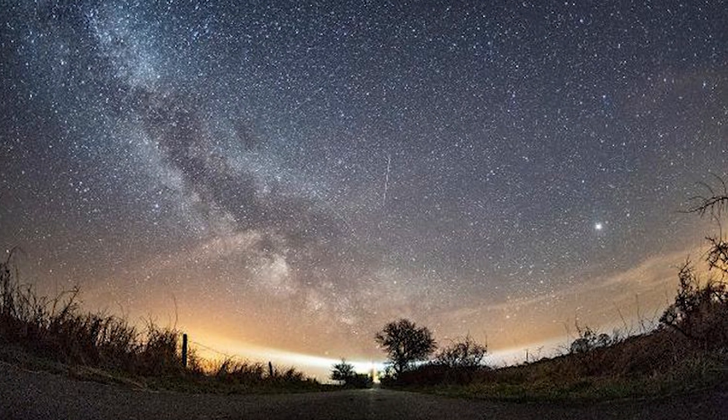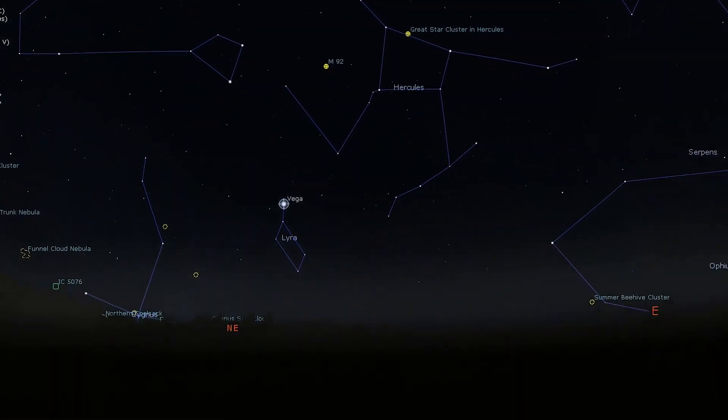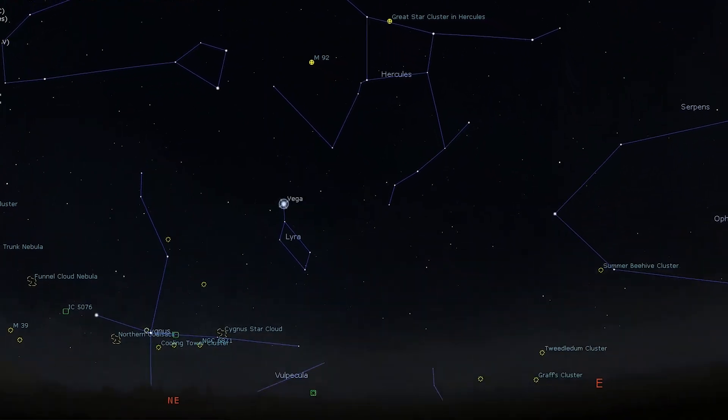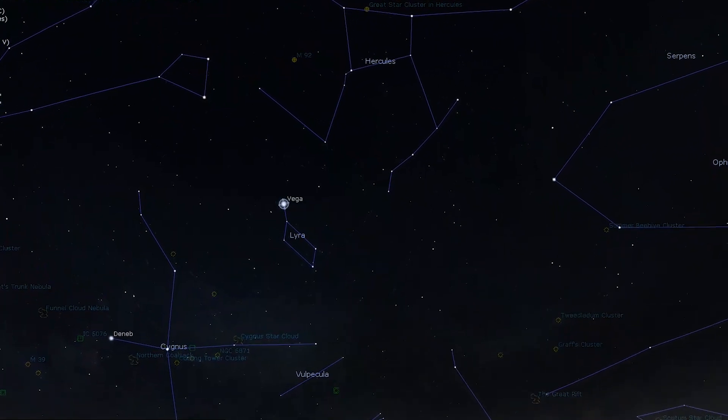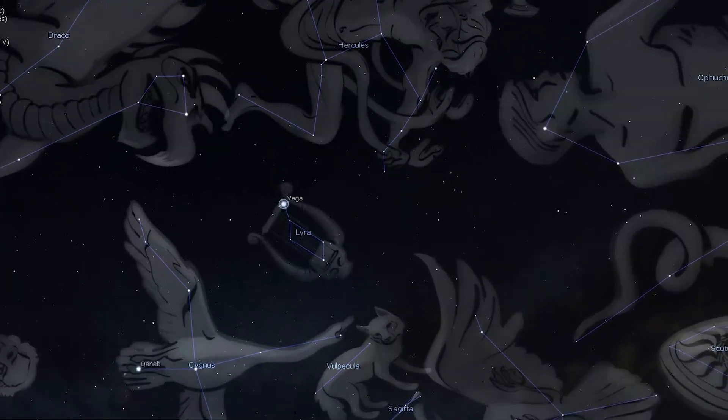Before we head out into deep space once again, we're going to stay within our solar system and check out an event happening within the constellation of Lyra: the Lyrid meteor shower. It's been a while since we've had a major meteor shower to look forward to, but luckily April brings the spectacular Lyrids. They peak in the early hours of the 22nd, with around 18 meteors visible under ideal conditions. The Lyrids get their name from the constellation of Lyra, which is where they appear to originate in the sky. Lyra rises a few hours before midnight on the 21st, with the moon following about four hours later. These meteors can be fast but bright, and there's also a chance that you could see a bright fireball or two.